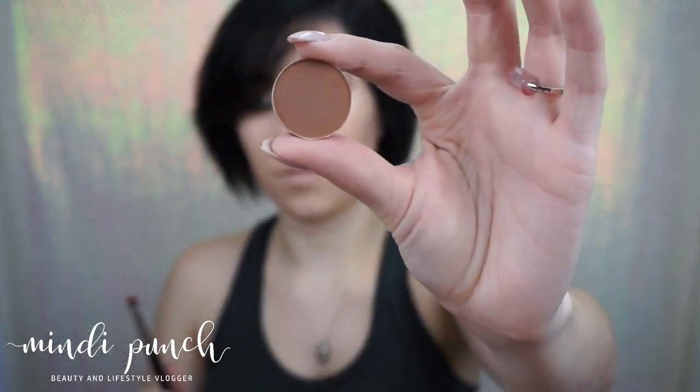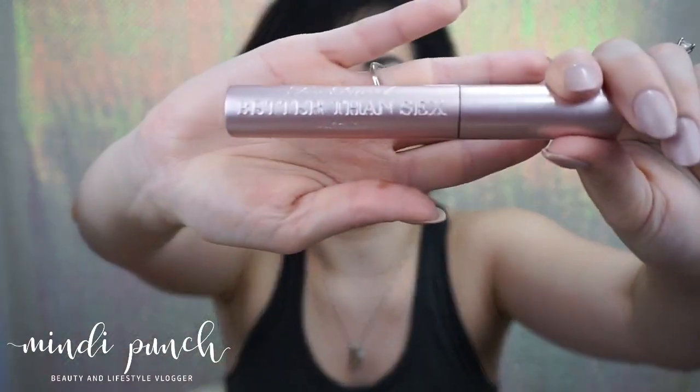Now I'm picking up the Morphe E18 and I'm going to go in with MAC Saddle to smoke up the bottom lash line. Then I'm going to pick up Too Faced's Better Than Sex Mascara and curl my lashes before we apply our falsies. I'm going to be applying Ardell lashes in the Double Wispies, and I'm using Duo Gel glue.